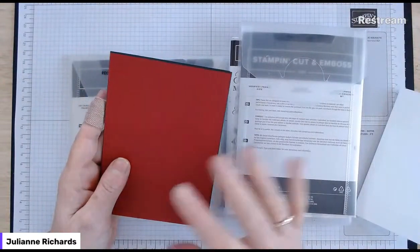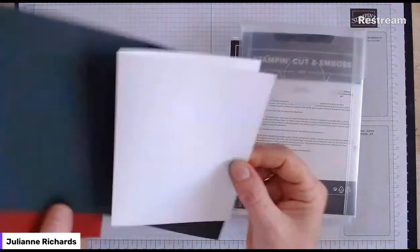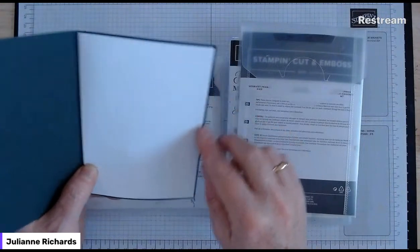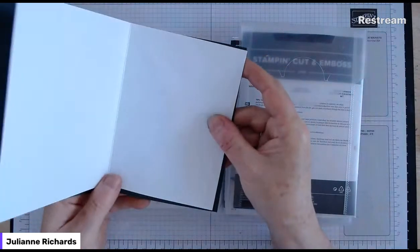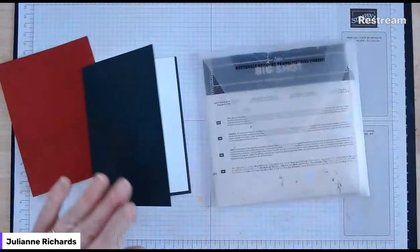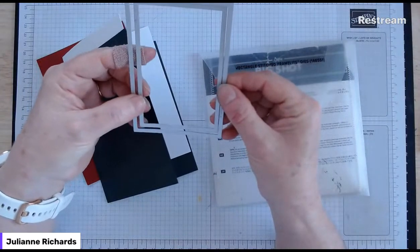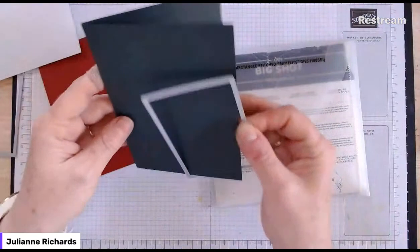I also have a similar sized panel of cherry cobbler I'll be cutting down, and another folded piece of cardstock that will sit inside the main card base. It's actually an eighth of an inch smaller - four inches by five and five eighths - so it fits inside without overlapping too much. I'm going to use two stitched rectangle dies, about the third biggest and the next one down, to cut a window in the card base front.